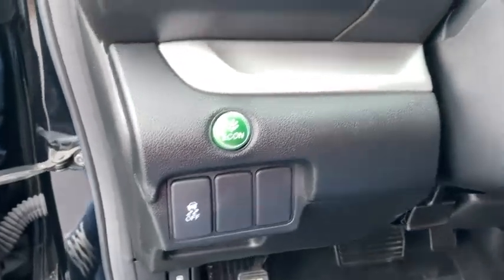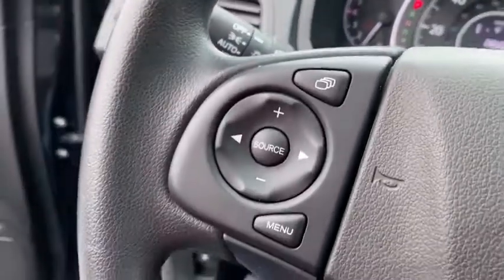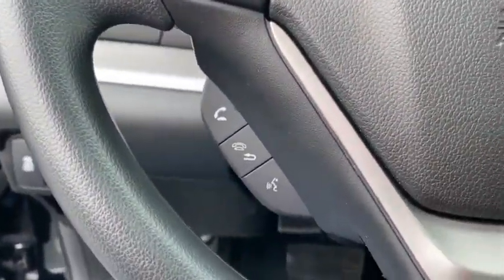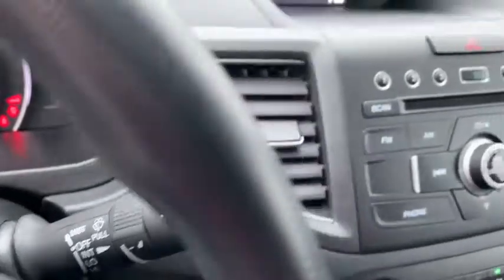Inside you'll find a backup camera, keyless entry, auxiliary audio input, steering wheel audio control, security system, MP3 player, cruise control, trip computer, power outlet, and child safety locks.